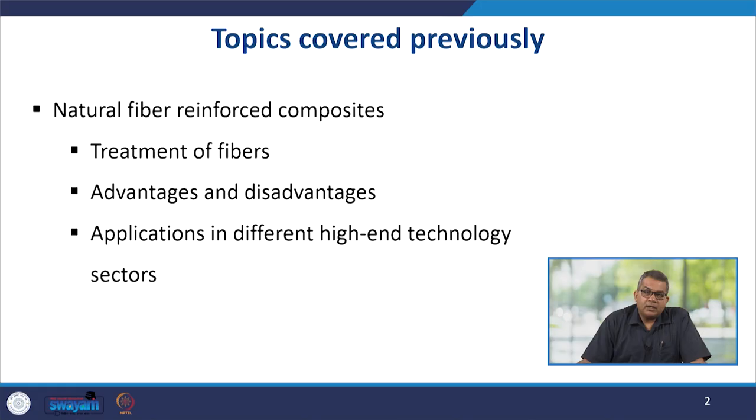Hello friends, welcome to the next lecture of natural fiber reinforced composites and polymer application under polymer process engineering. Previously we covered different types of natural fiber reinforced composites, discussed the treatment of fibers, the advantages and disadvantages of these composites, and their applications in different high-end technology sectors.